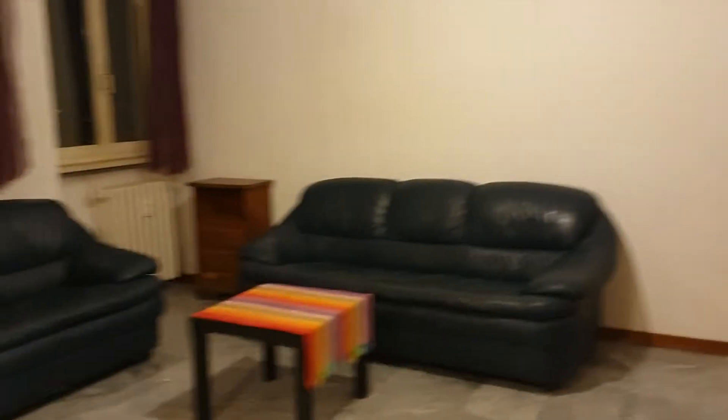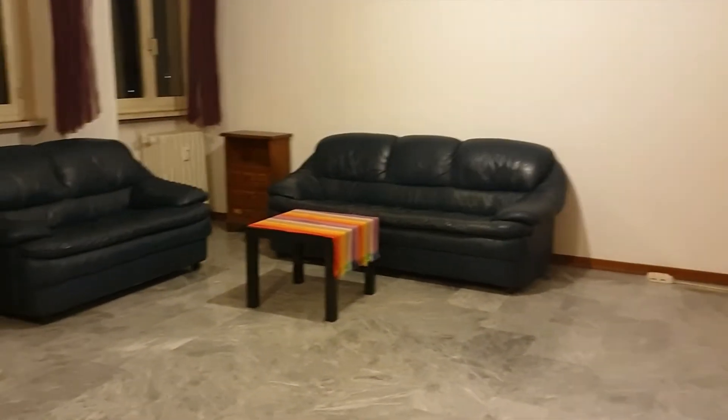Hi guys, this is Dario from Spot Home Milano. Today I'm in via Masina and I'm going to show you a three-bedroom apartment. So here we are, this is the living room — it is very spacious as you can see.